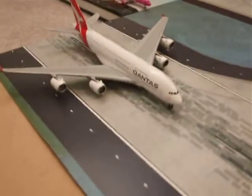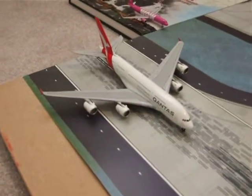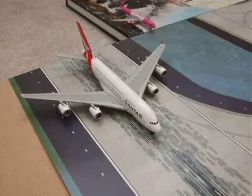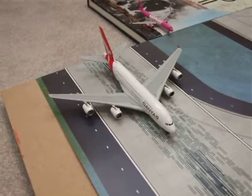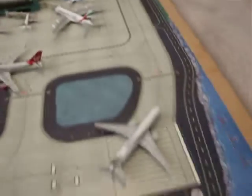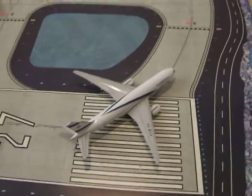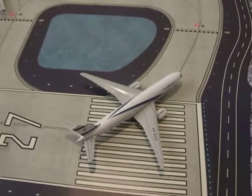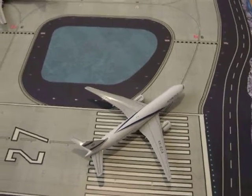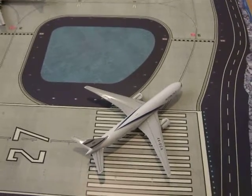Here we've got the Qantas A380. He is going to be heading from Heathrow to Sydney as QF1 and he is about to take off. Next up we have the El Al 777 which has landed at Heathrow from Tel Aviv as LY317.